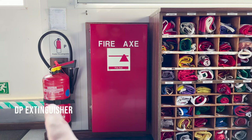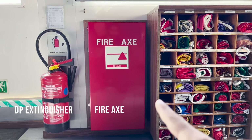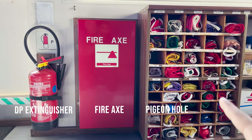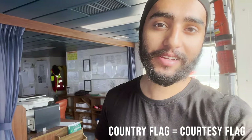Here we have a dry powder fire extinguisher for fighting fire, a fire axe — in case of any emergency we can break the glass — and then the pigeon hole in which we keep all the country flags. Whenever the ship is entering the territorial waters of any country, we have to hoist the country flag on the monkey island on top. It's a sign of courtesy and respect, which is why these flags are also known as courtesy flags.